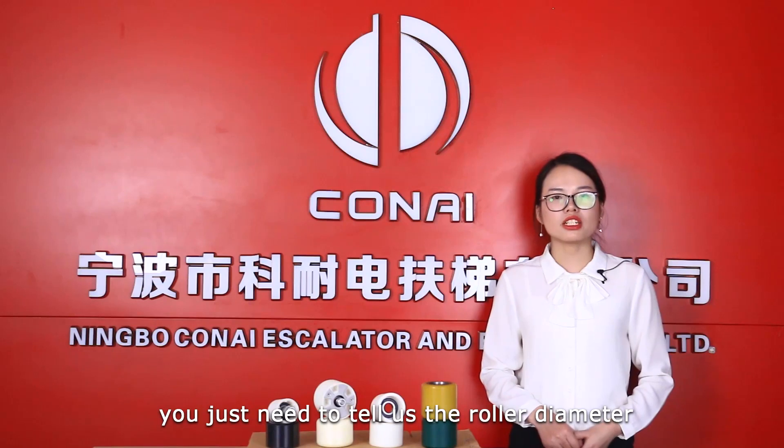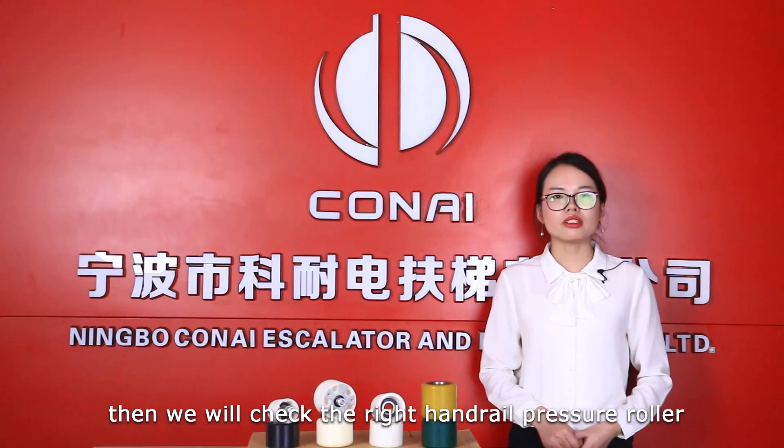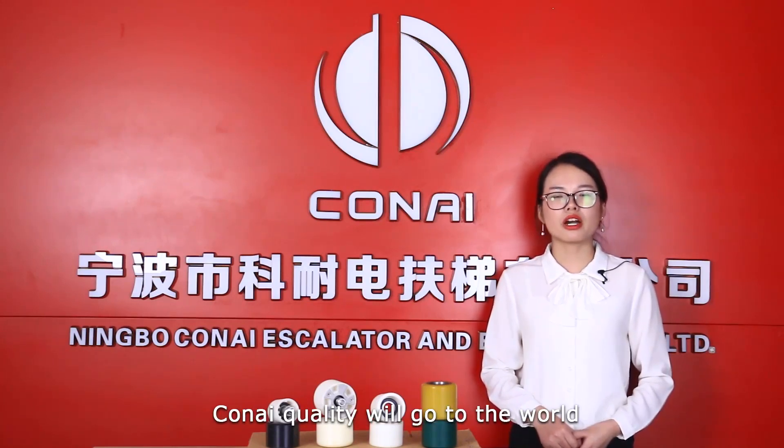You just need to tell us the roller diameter, the thickness and belly. Then we will find the right handrail pressure roller. Quality products go to the world.